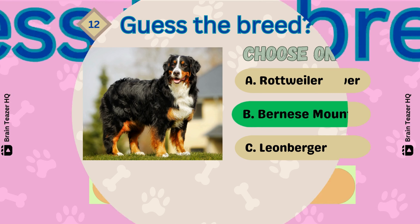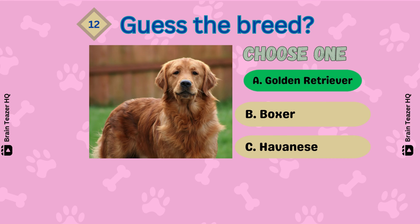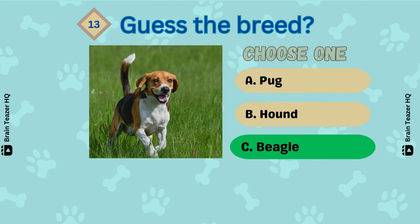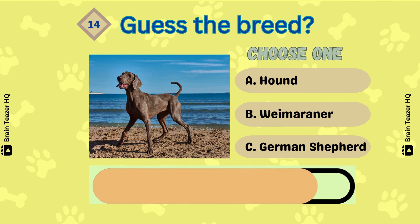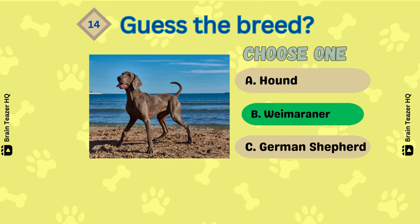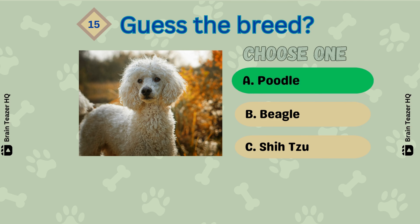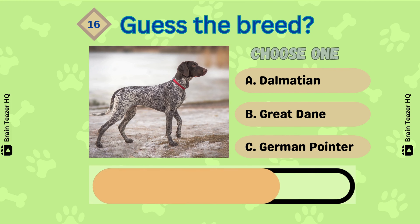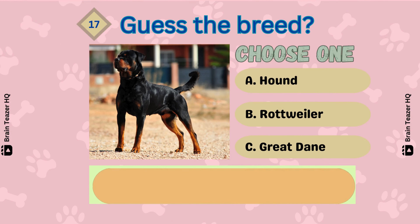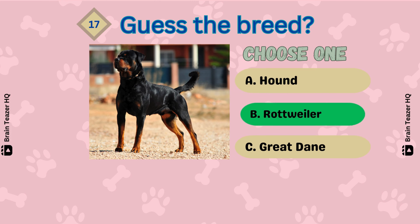It's a Bull Mastiff. What about this one? It's a Weimaraner. Next one — that's correct, Poodle. Can you guess this correctly? A German Pointer. Number 17 — Rottweiler. What about this one?